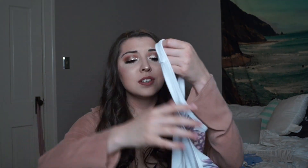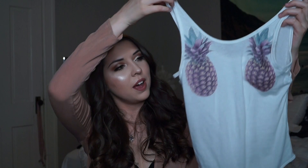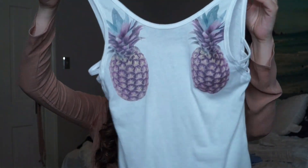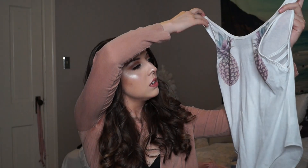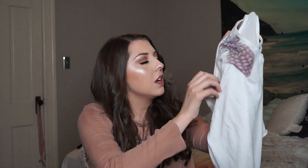I have some new stuff from PINK and Victoria's Secret and I really had to show you guys, so we're just gonna jump right in. The first thing I have here is this pineapple bodysuit. It's just all white cotton. I've already worn it once — it looks like I got it a little bit snagged right there. It looks really cute with like a white bralette. I wore this with shorts and it was a really fun outfit. I got it when the bodysuits were like $10 on sale, so I ended up getting two. This was the second one I got.